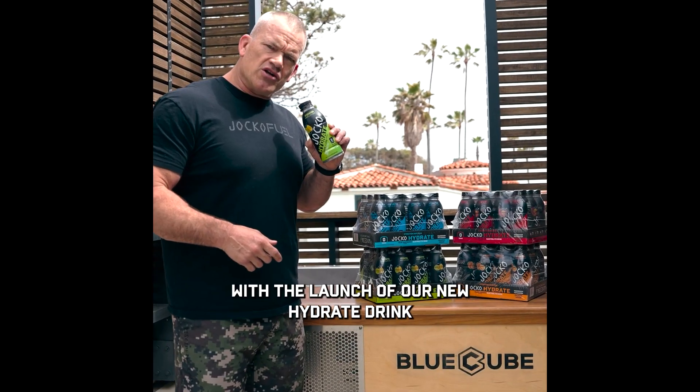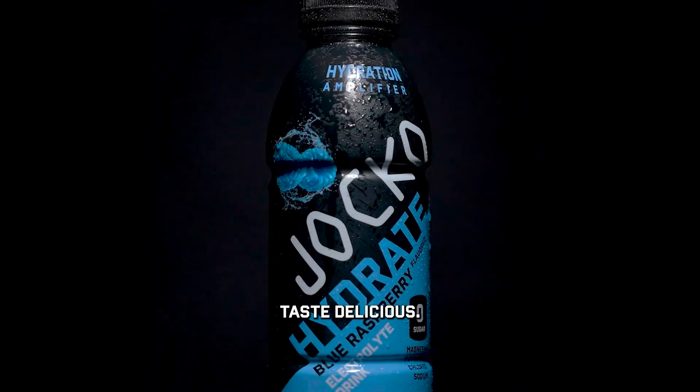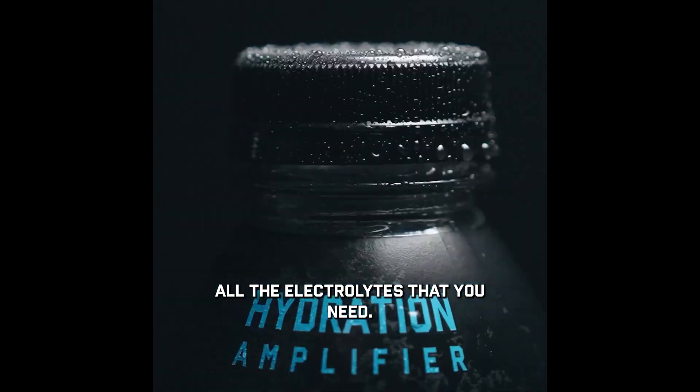We're doing it in conjunction with the launch of our new hydrate drink which is outstanding, tastes delicious, all natural sweeteners, all the electrolytes that you need.